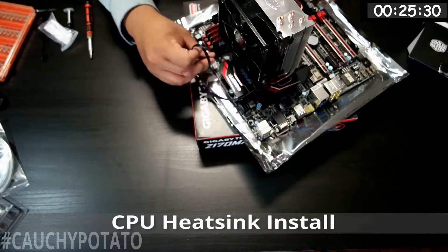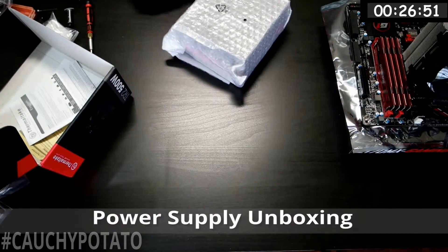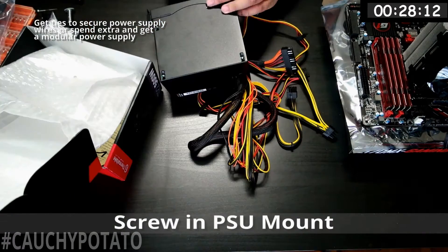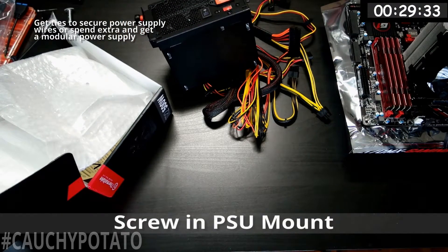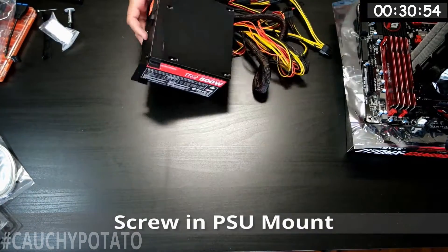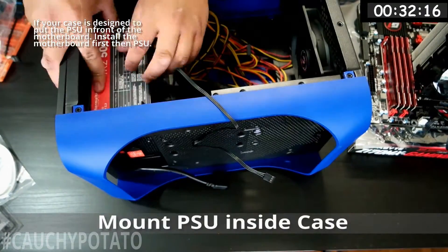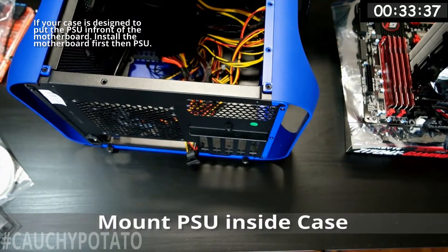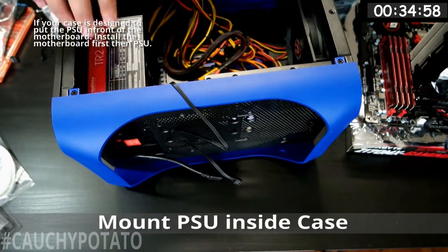Micro ATX cases can get pretty cramped inside. Here I unbox the power supply and screw in the mounting brackets, but I actually end up having to remount it because the motherboard has to go in first — otherwise the motherboard simply won't fit in the case. I'll also regret mounting the PSU before the motherboard. If you're watching this and planning to build a computer for the first time, get a mid or full tower case so you have more room to work with.